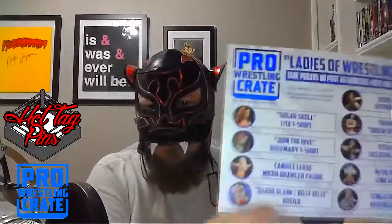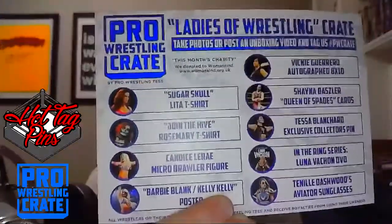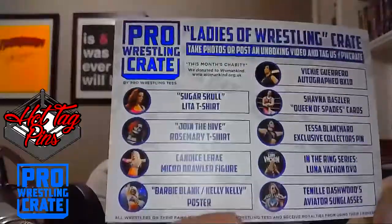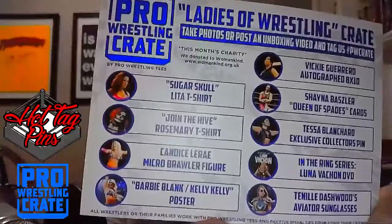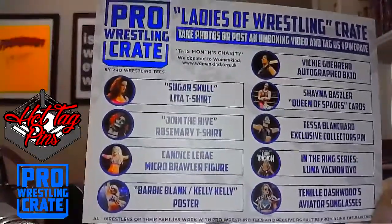Here's the full rundown of what's in the box: sugar skull Lita shirt, Rosemary 'Join the Hive' shirt, Candice LeRae micro brawler, Barbie Blank Kelly Kelly poster, Vicky Guerrero autograph, Shayna Baszler Queen of Spades playing cards, Tessa Blanchard pin, the Luna Vachon DVD, and Tenille Dashwood aviator sunglasses.